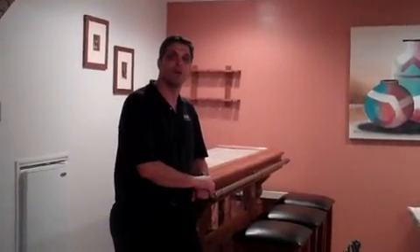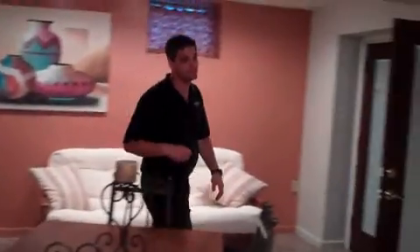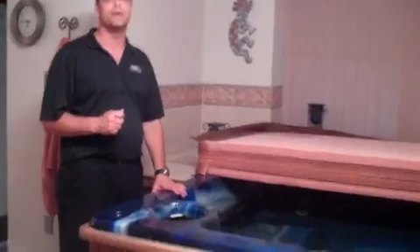We're now at the lower level. We have a wet bar, a mini refrigerator, an entertaining area, a six-person hot tub, and a full bathroom complete with a tiled shower.